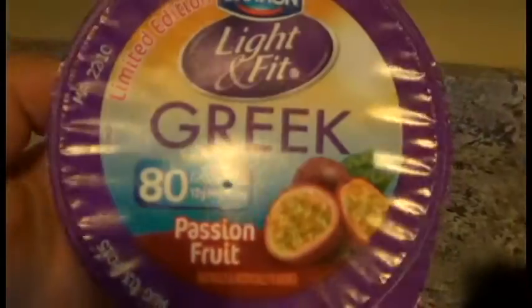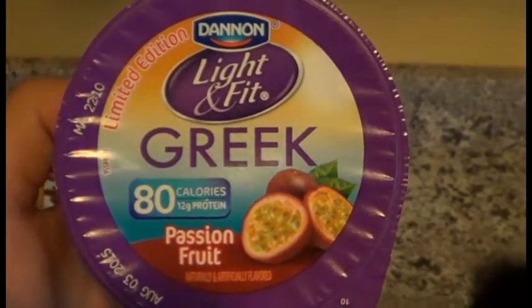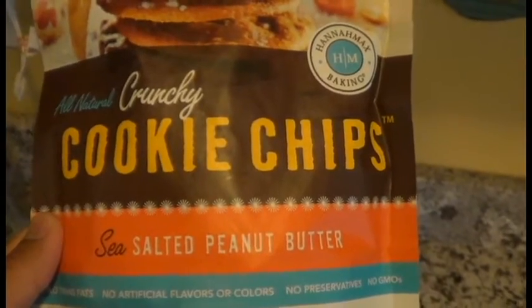A Dannon Light & Fit — this is the passion fruit flavor, probably going away soon. A peach. A mint Quest bar, which is by far my favorite flavor, hands down the best in my opinion. And then these cookies — they look similar to the Miss Thinster but they blow her out of the water. The good folks at Hannah Max Baking have these sea salt peanut butter cookies and they are insanely good, basically the same macros as a Miss Thinster.